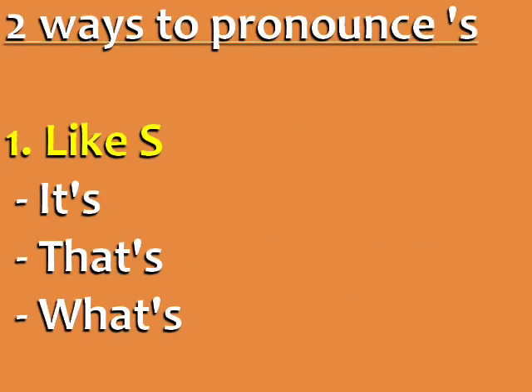There are two ways to pronounce apostrophe S. It is pronounced like S in these words: it's, that's, what's.